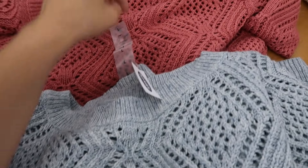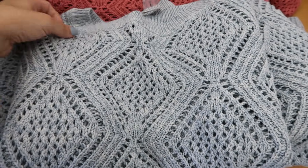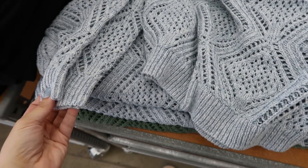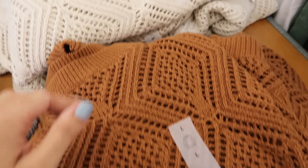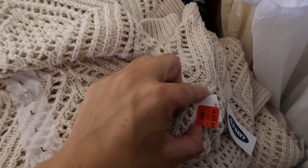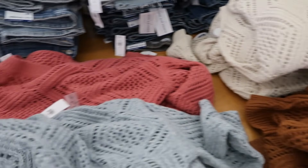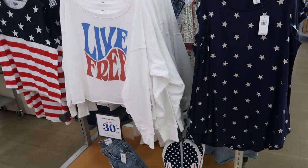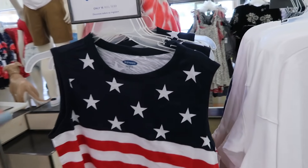They have a crew neckline and are really pretty open summer sweaters. They come in blue, pink, camel, and ivory — the ivory looks like it's on sale for $24.99, normally $36. They're really cute to throw on with little shorts and a white tank underneath.